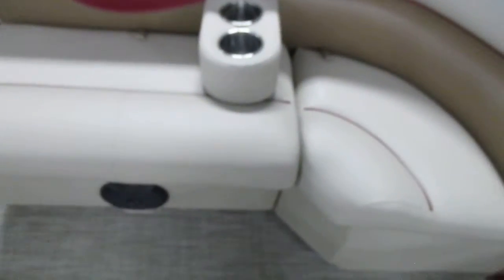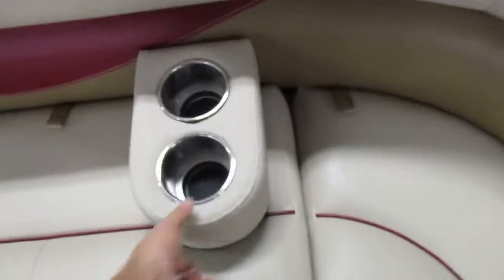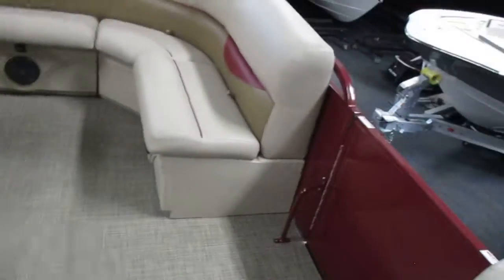The port side bow couch has under-storage and removable beverage holders. The unit also has additional under-storage.